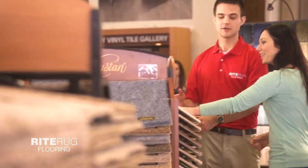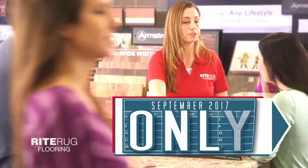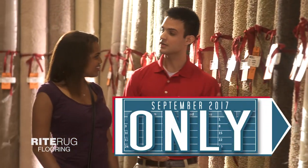Find your new flooring in stock and ready to roll with the RightRug Flooring Inventory Reduction Sale. This month only, our experts are offering unheard of deals on all in-stock flooring.